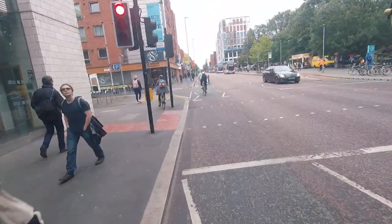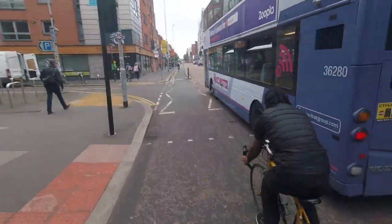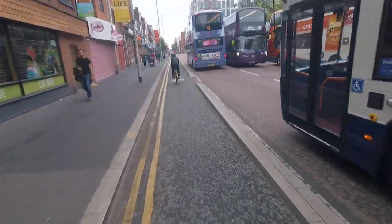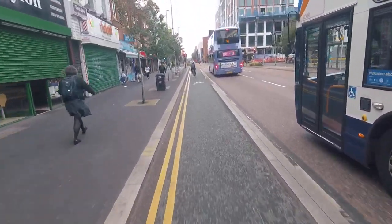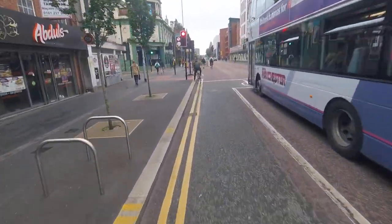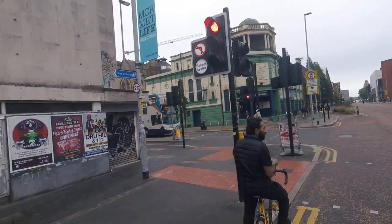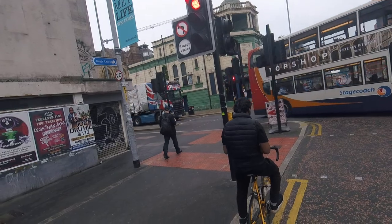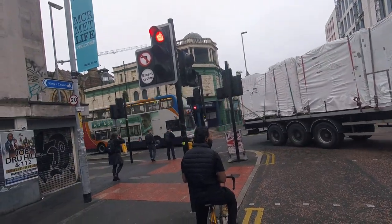I'm going to go right through the red light — no left except cyclists. So why is that? Because cyclists have a one-way cycle track going the opposite way to the one-way street. So there's a counterflow cycle track. Oh my God, yeah — that's a bit of speed there.